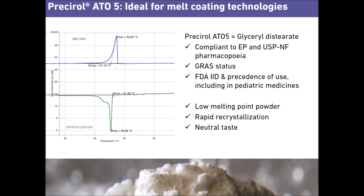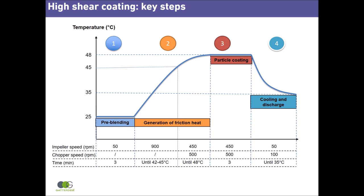These are the key steps of high shear coating. In the first step, drug and Presirol ATO5 are mixed at low impeller speed, around 50 rpm, for 3 minutes. The product temperature in the mixing bowl is ambient.